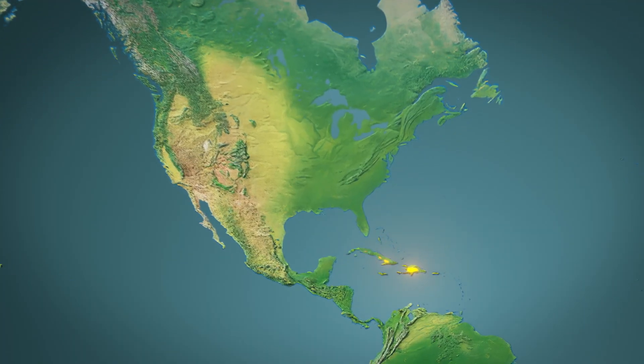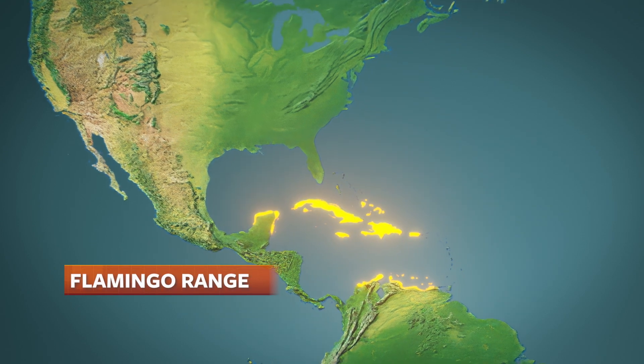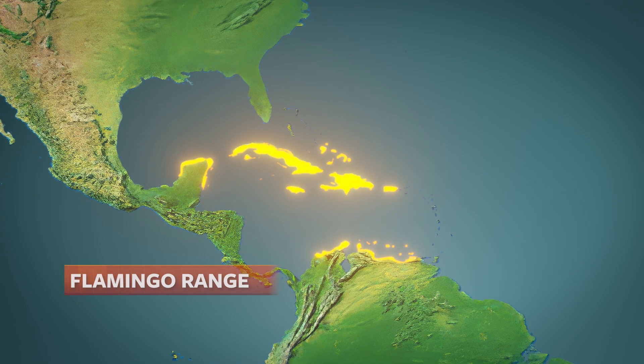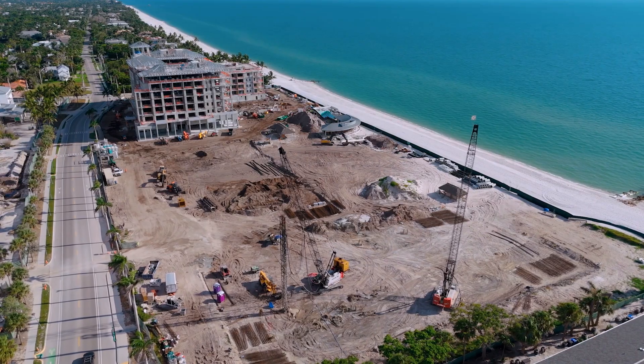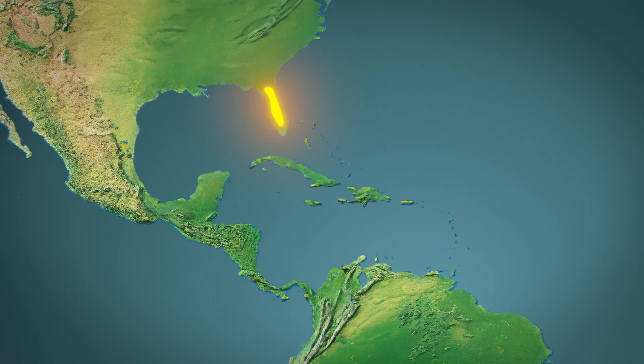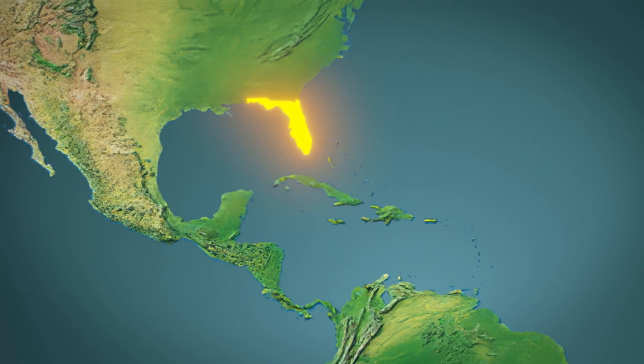They used to nest in dozens of sites across the Caribbean, and now they're narrowed down to about four major sites. That makes them very vulnerable, and each one of those sites has its own problems — it could be invasive species, it could be land development. So reestablishing them on the mainland of the United States adds to the resiliency of this species.